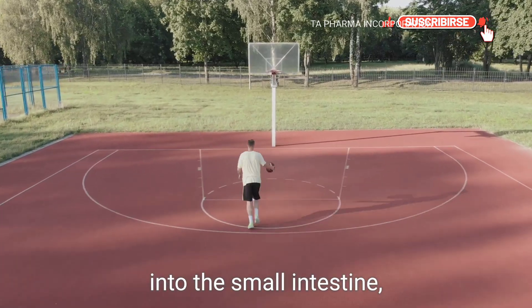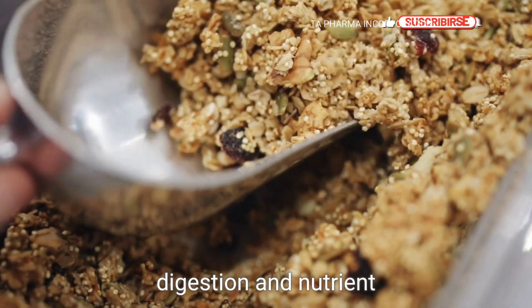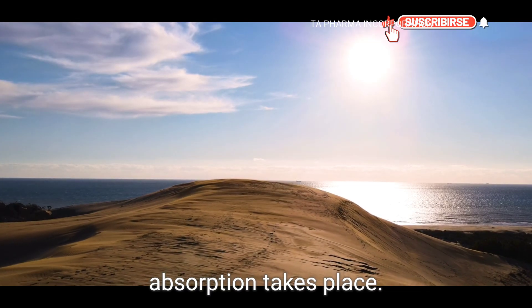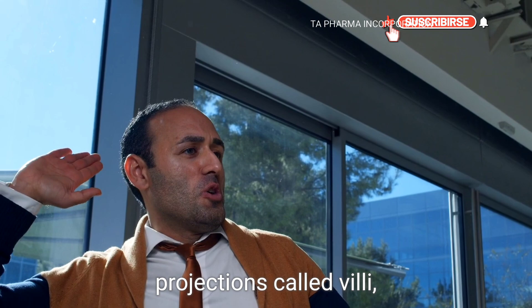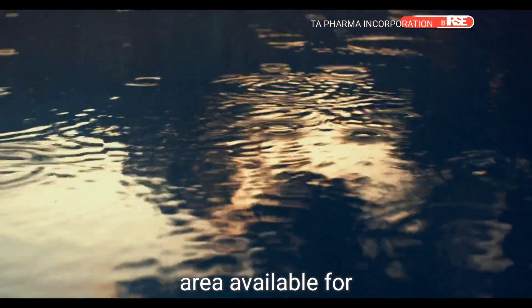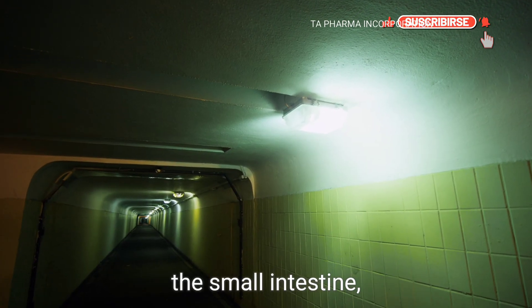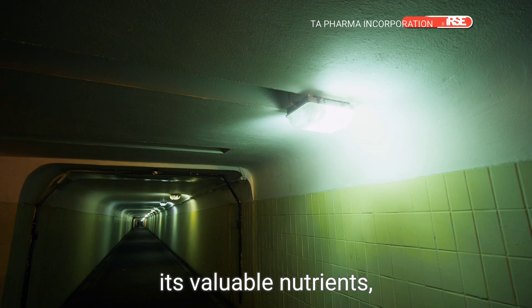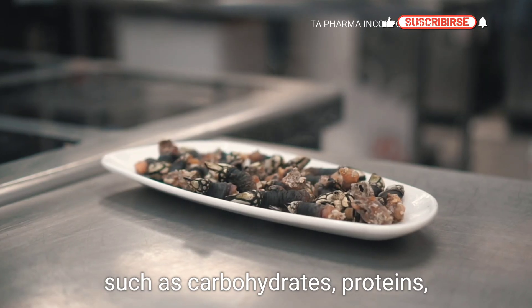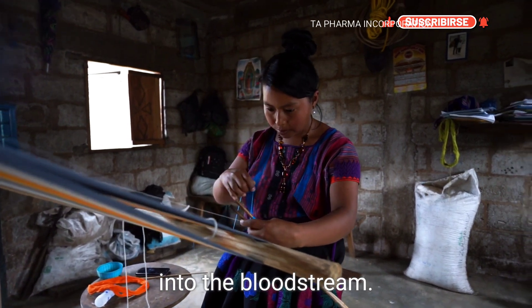The chyme then moves into the small intestine, where the majority of digestion and nutrient absorption takes place. The walls of the small intestine are lined with tiny finger-like projections called villi, which increase the surface area available for nutrient absorption. As the chyme passes through the small intestine, its valuable nutrients such as carbohydrates, proteins, and fats are absorbed into the bloodstream.